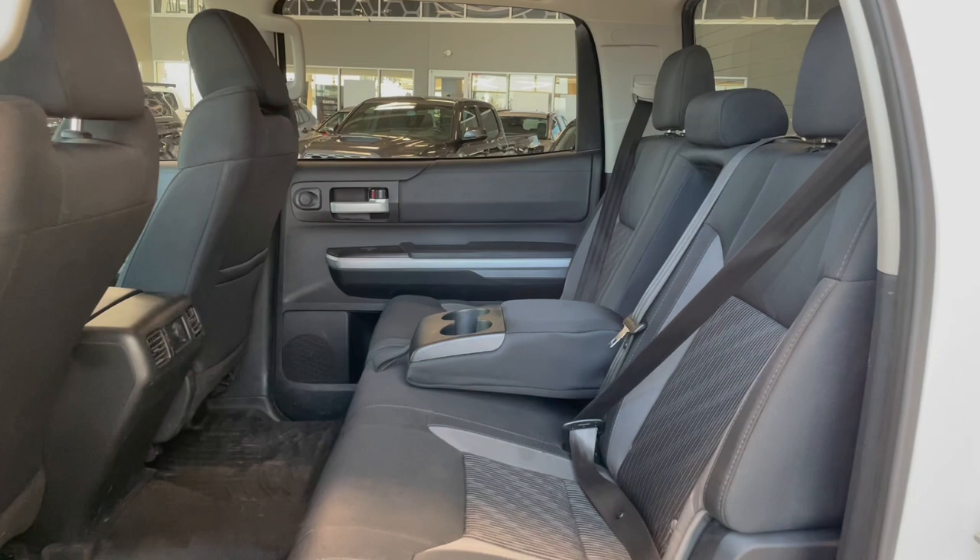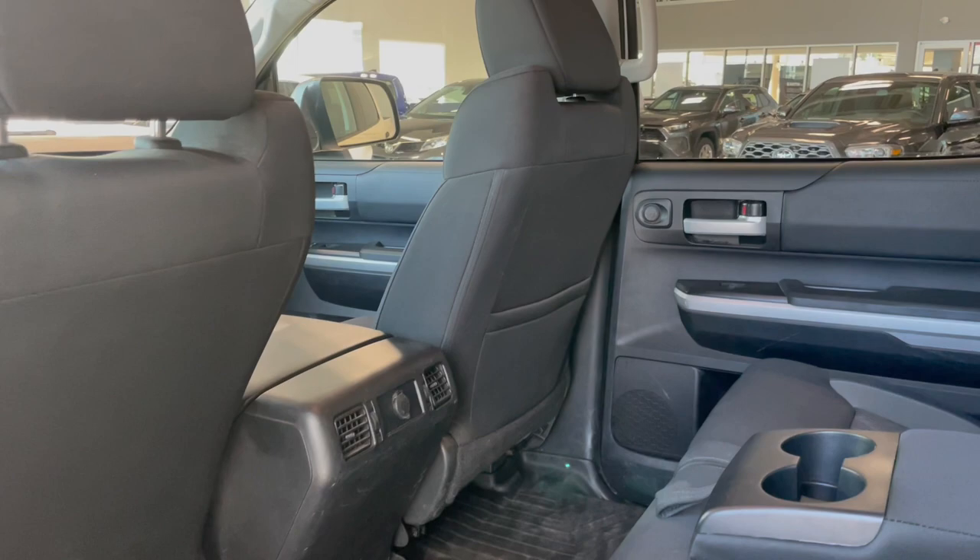Taking a look at the rear seats, you've got two fold-out cup holders, followed by an outlet on the back of your center console and a storage pouch in the passenger seat back.